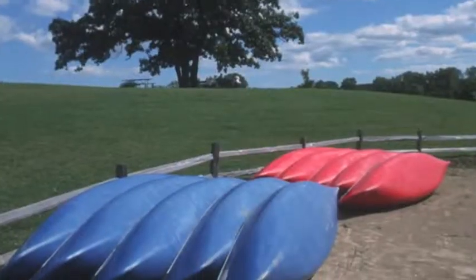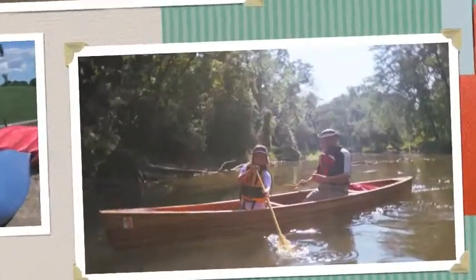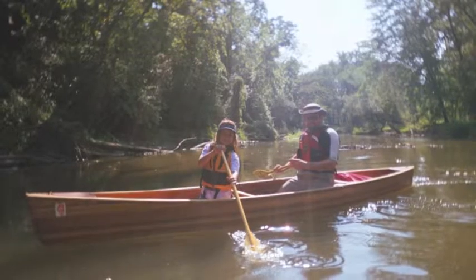The Des Plaines River Trail isn't the only way to explore the Des Plaines River Valley. The river itself offers an entirely different set of views and experiences, best explored by canoe or kayak.